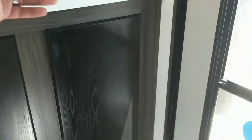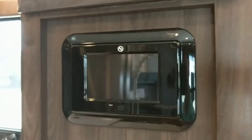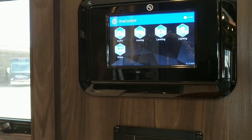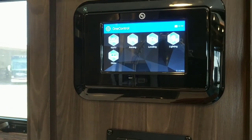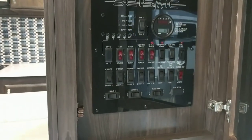Jayco gives us a couple of options here. We can run off the one controller pad — that'll power up the lighting, slide outs, owners manuals, awning, and leveling. Then Jayco also makes sure that if that pad gets broken or lost, we can come back in and do it on the hard switch as well. Generator controls, fuel pump — all right in here, easy to read and easy to get to.